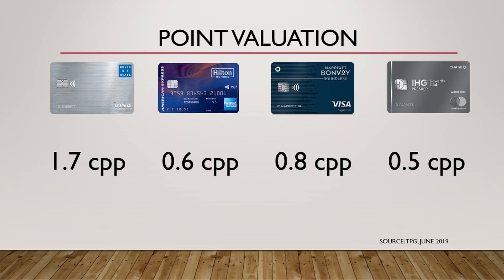Here we have the point valuations for these reward programs, and we're definitely going to be using this later on in the video. So I wanted to make sure I had this upfront. With the Hyatt, we'll be getting 1.7 cents per point, Hilton 0.6, Marriott 0.8, and IHG 0.5. All of these point valuations are from The Point Guy as of June 2019. If you're not sure how point valuations come to be, go ahead and pause on this next slide — it's just a quick walkthrough with some examples on how these valuations are calculated.